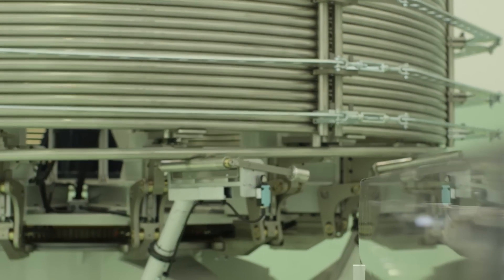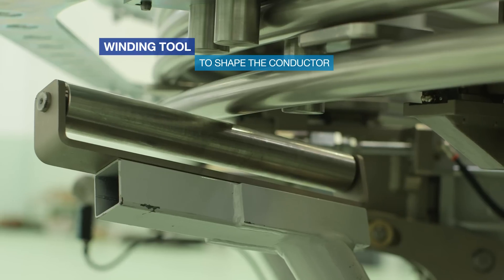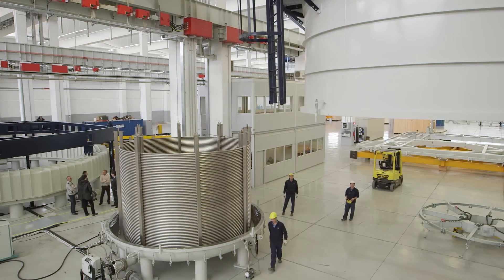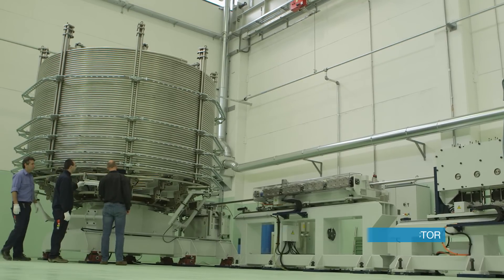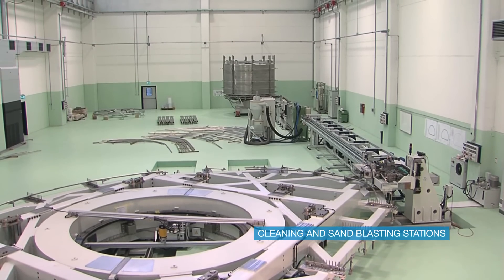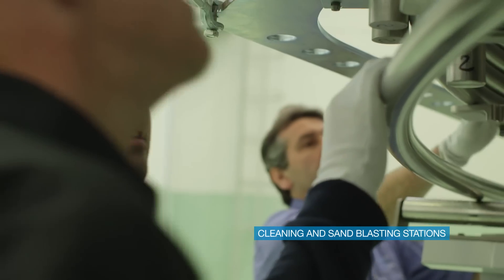Behind me you can see the winding tooling, that is where all the operations start. This is the tooling which is responsible to shape the conductor on the right trajectory. You can see the big spool containing 750 meters of conductor. It is assembled on the spooling device which is essentially responsible for unwinding the conductor. Then we have the straightening unit which is straightening the conductor, followed by a cleaning station and a shot blasting station which creates the right level of roughness on the surface of the conductor.